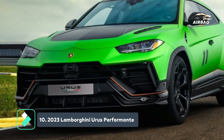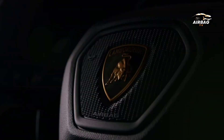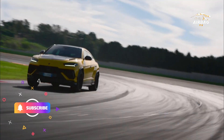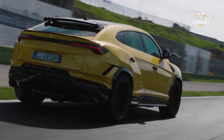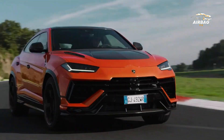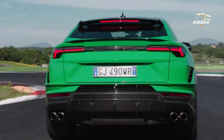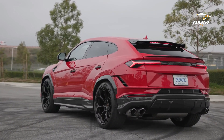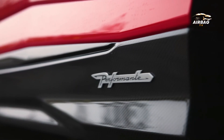The Lamborghini Urus Performante features a twin-turbo V8 that produces 657 horsepower. The Urus is the second high-rider produced by Lamborghini, after the LM002. The 2023 Lamborghini Urus Performante trim is said to be one of the most powerful SUVs in the world, using a twin-turbo V8 engine that produces 657 horsepower and 627 pound-feet of torque.